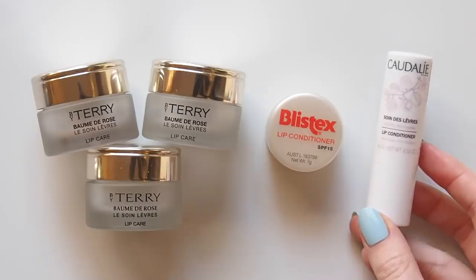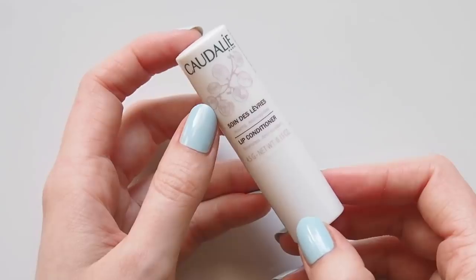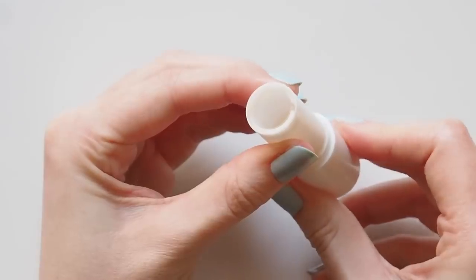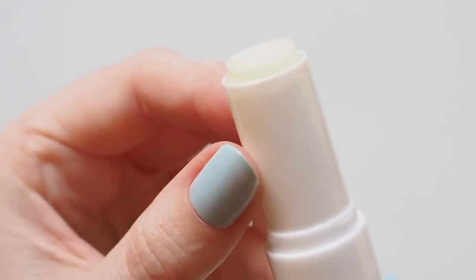Then this Caudalie lip conditioner is right down to the bottom. I've mentioned this in a couple of videos this year — my most used lip balms, French pharmacy favourites too — and I discovered that so many of you are a fan of it as well. Definitely one of the creamiest, most nourishing stick balms I've come across.